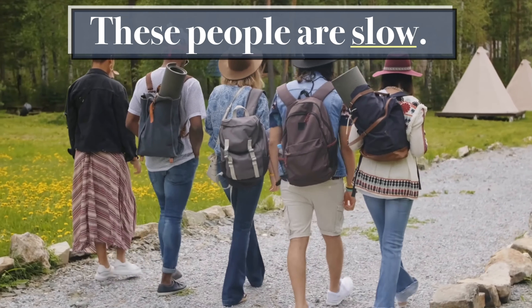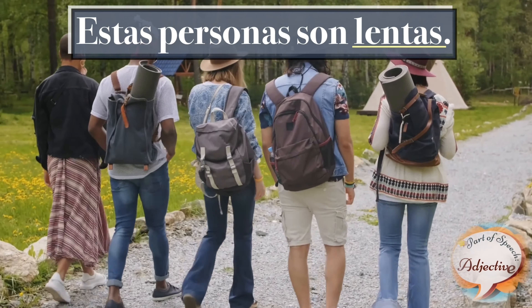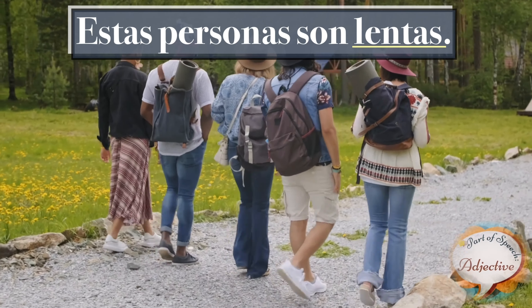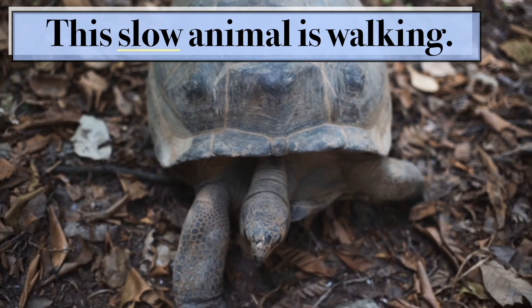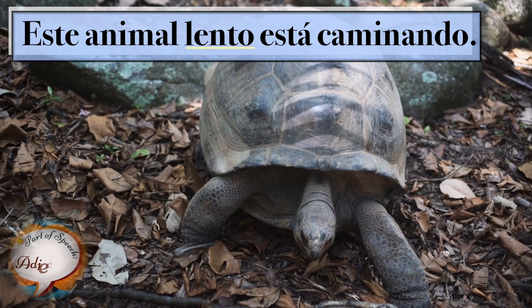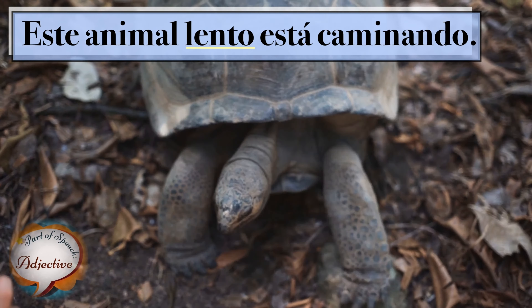These people are slow. Esas personas son lentas. This slow animal is walking. Este animal lento está caminando.